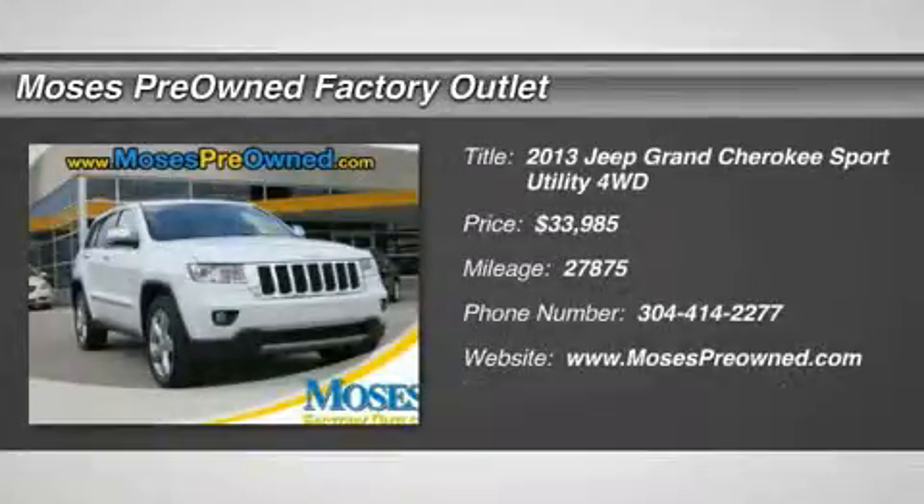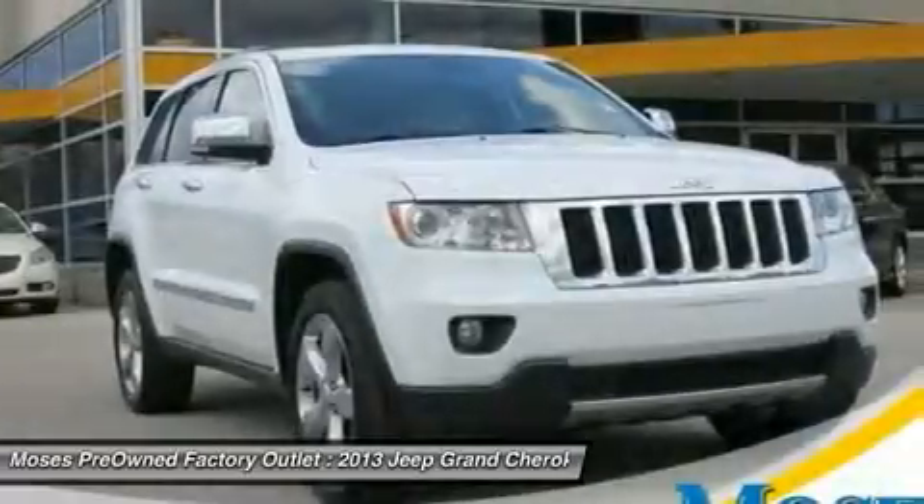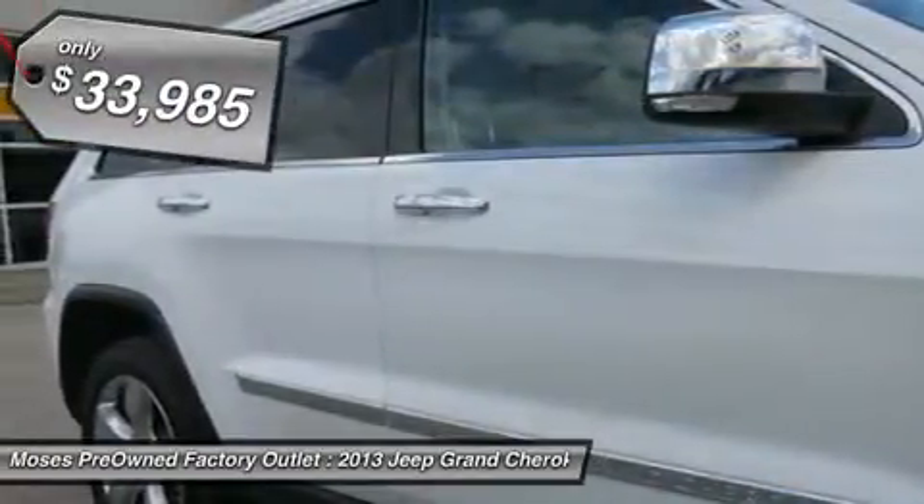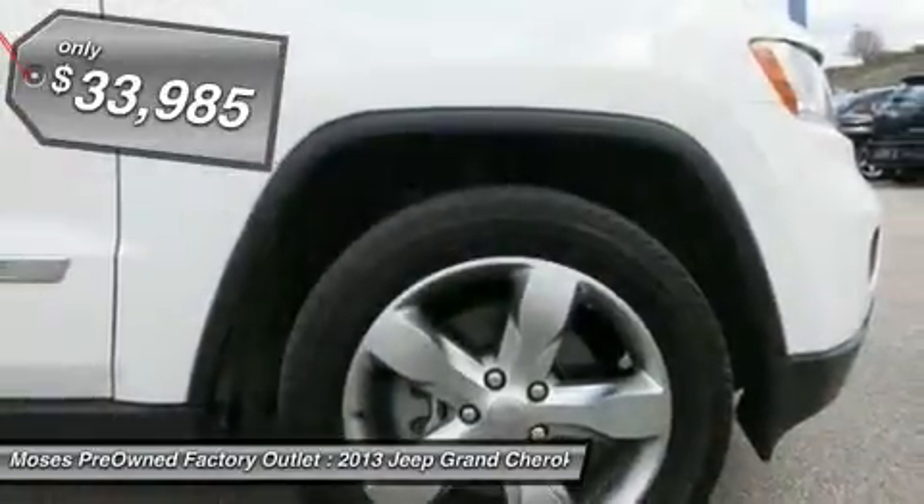2013 Jeep Grand Cherokee Limited HEMI in white. Hot options include leather seats, heated seats, power sunroof, navigation, hands-free calling, power windows, and power locks.